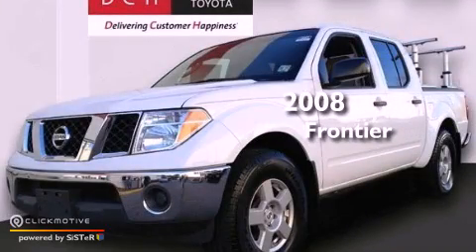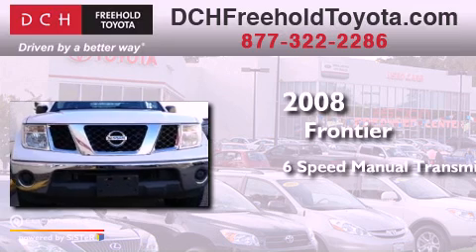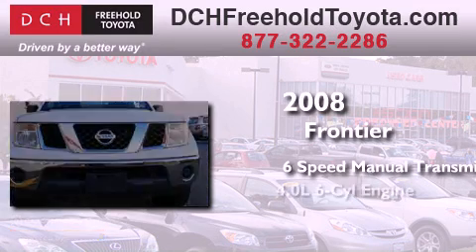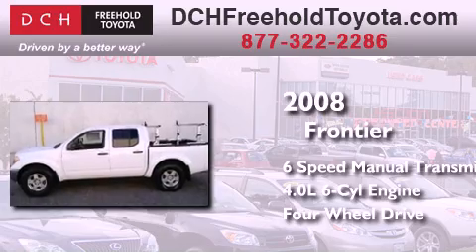This is a 2008 Nissan Frontier. This truck has a 6-speed manual transmission, a 4.0-liter V6, and the added capability of 4-wheel drive.